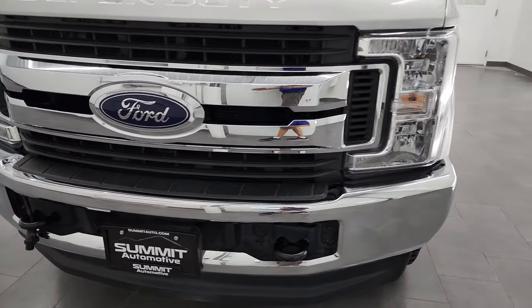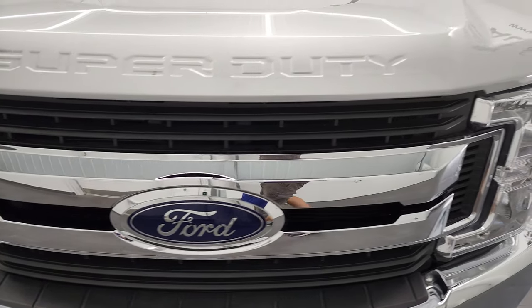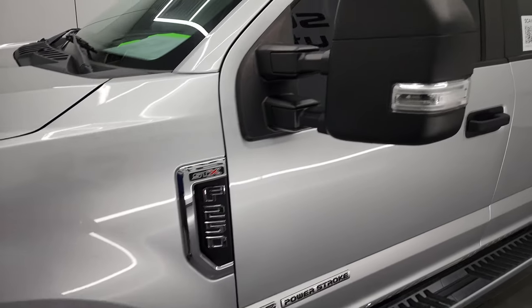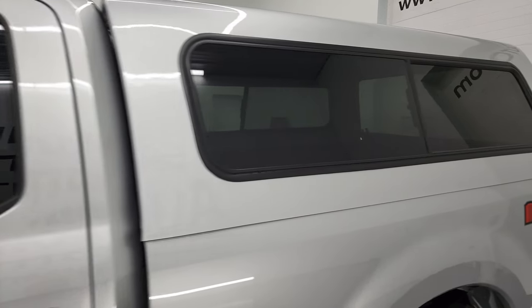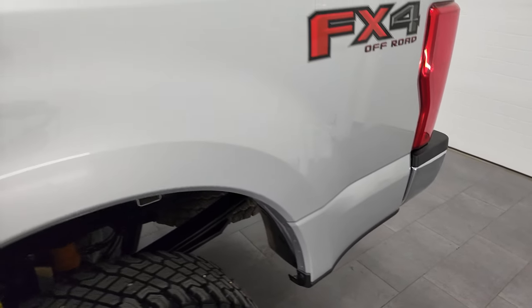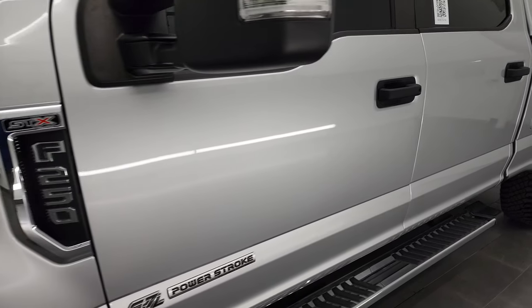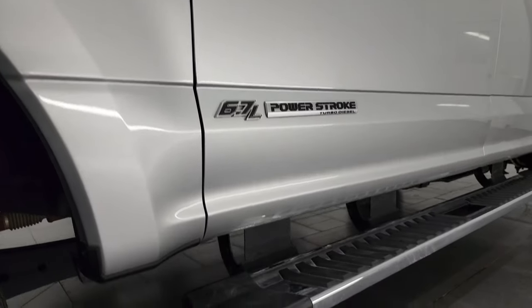I'm going to go all the way around, inside, underneath, and start it up in this video. Ingot silver is the color, and I shoot all my videos in 4K, so if you have HD capabilities on your computer, tablet, smartphone, or television, I highly recommend turning them on right now — it's your best way to check out the quality, condition, options, and cleanliness of the vehicle. If you like the video, consider clicking the subscribe button on my YouTube channel and then click the bell notifications.